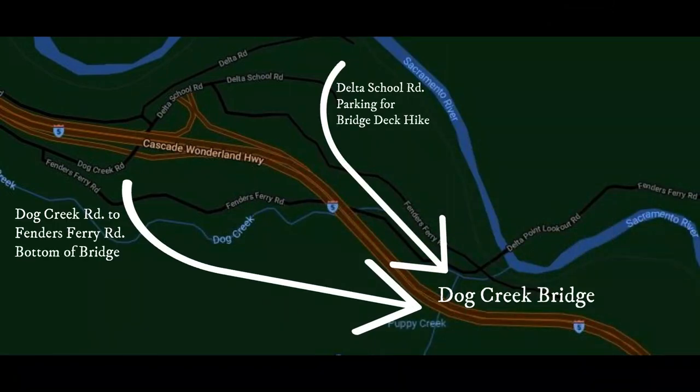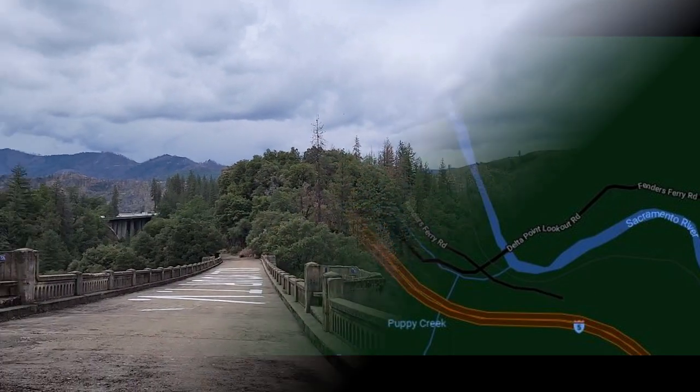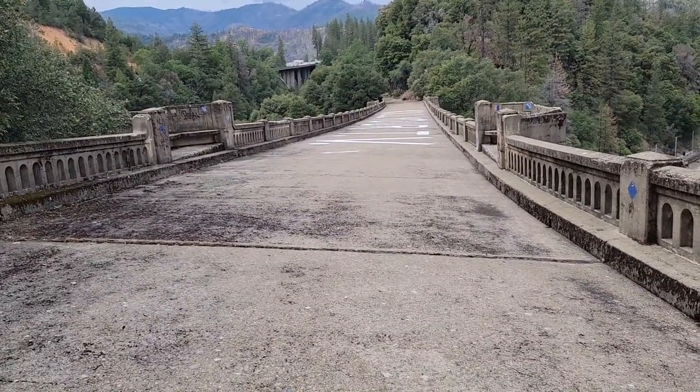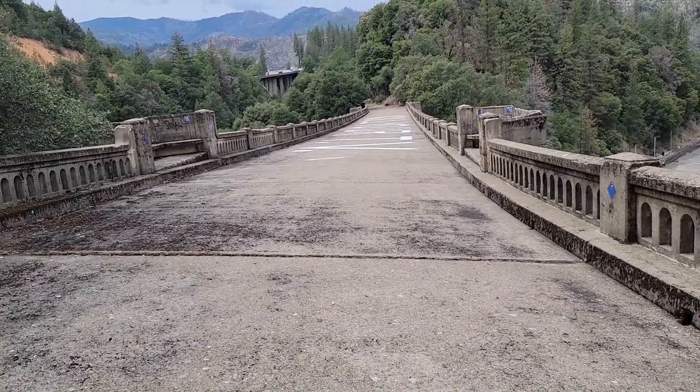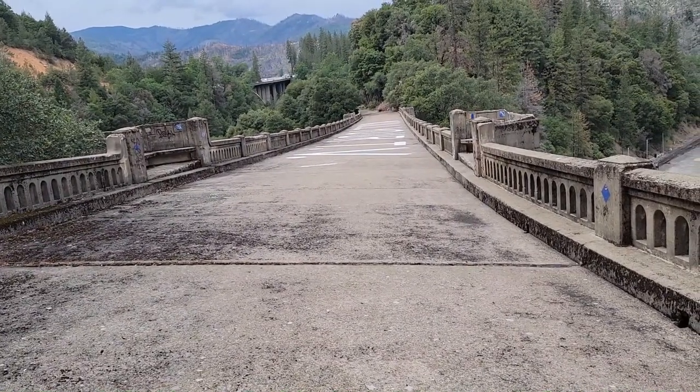There are a number of websites — if you Google Dog Creek Bridge or Harlan D. Miller Memorial Bridge — that tell you how to get to either the upper part or the lower part of the bridge. It is a fairly easy walk to the top; it's only maybe a quarter of a mile, less than half a mile to the deck. This is the bridge. This used to hold travelers heading north and south through Shasta County. Before I-5, this was Highway 99.